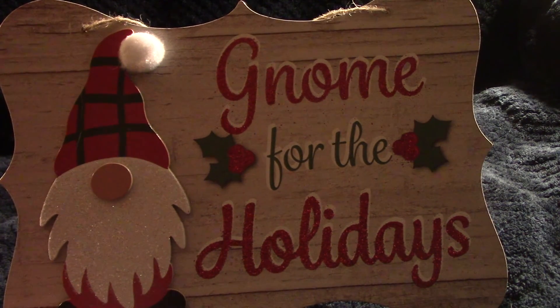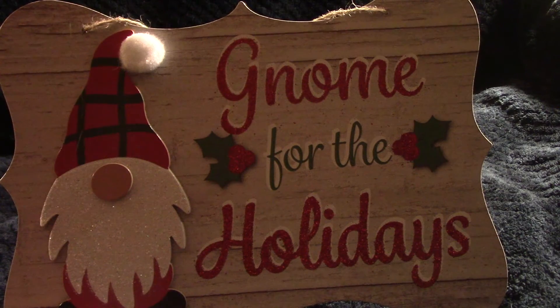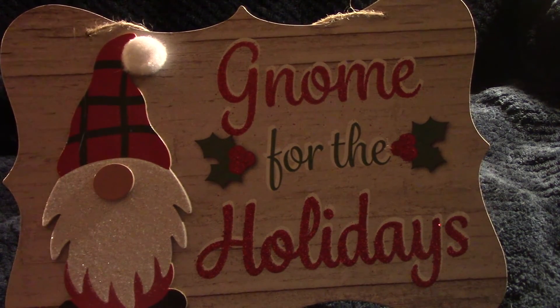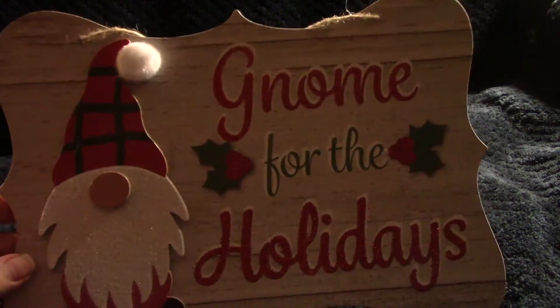Anyway, that is it for my haul. I hope you guys are having a fantastic day, staying safe, and we'll see you all next time.